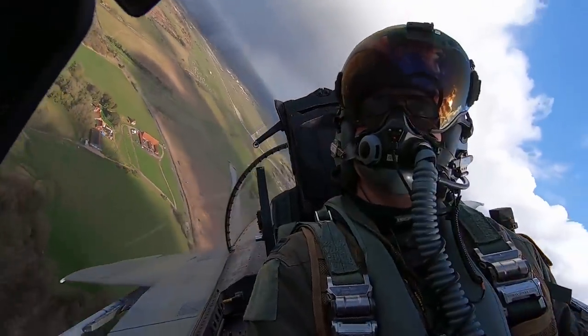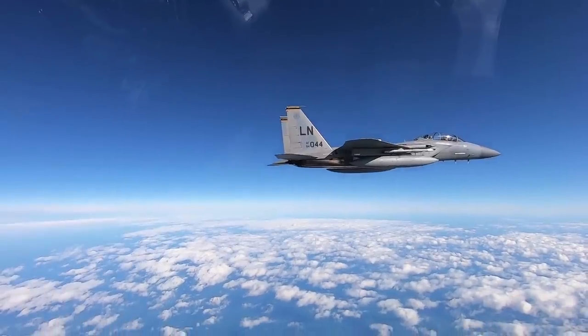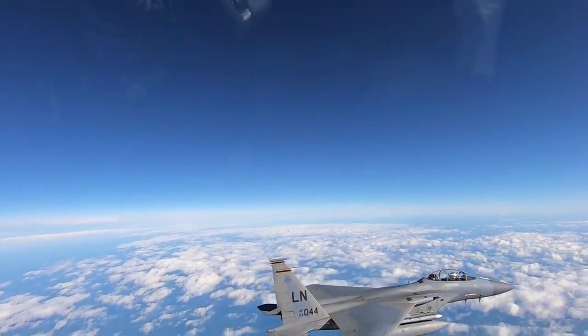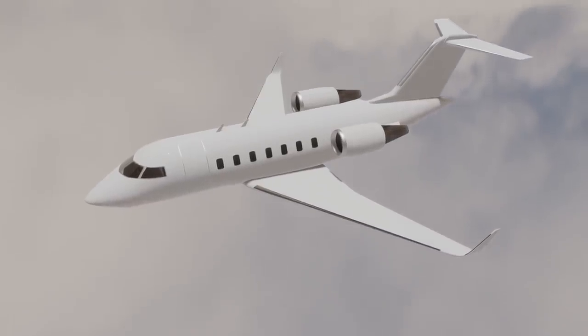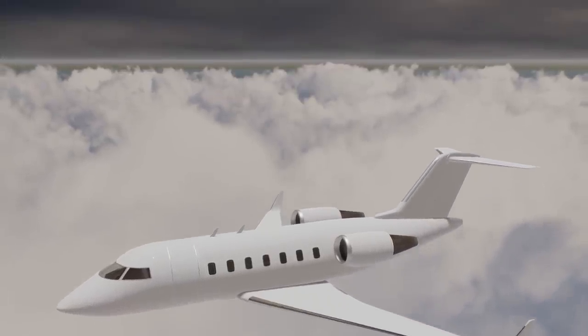F-15s have been recently deployed to Poland, so it is likely that the Artemis aircraft has eagles in the area providing escort and combat air patrols for its protection. The sensors aboard the Artemis aircraft can project for hundreds of miles, meaning that the aircraft can collect valuable intelligence data while remaining safely inside of NATO airspace.